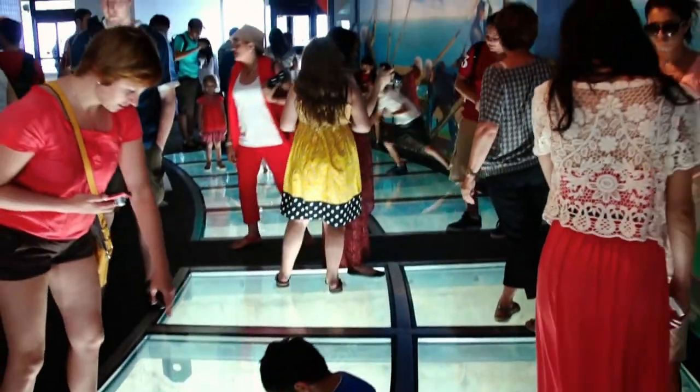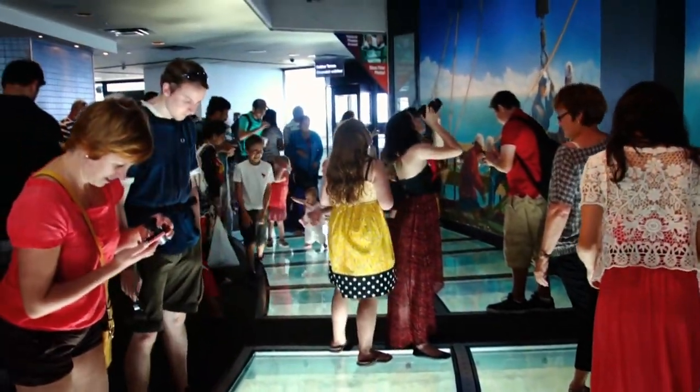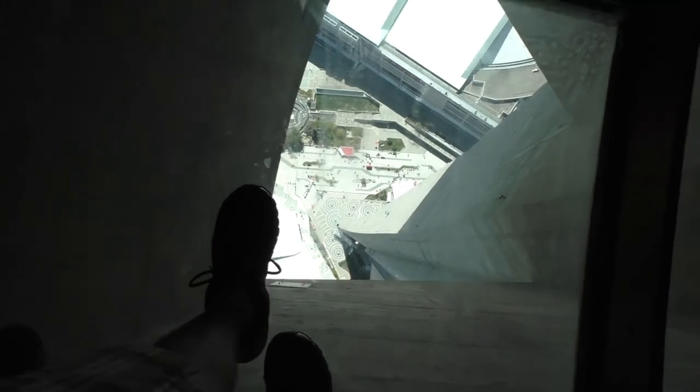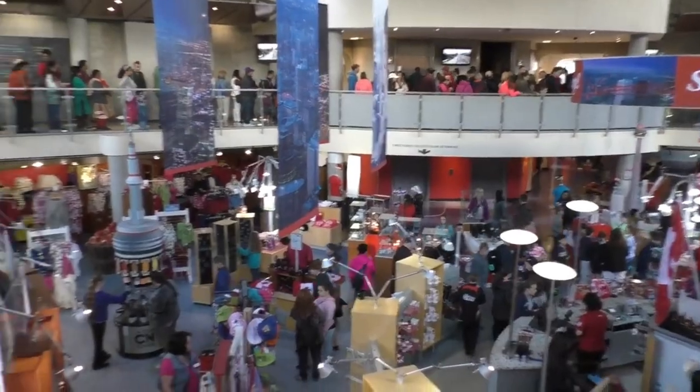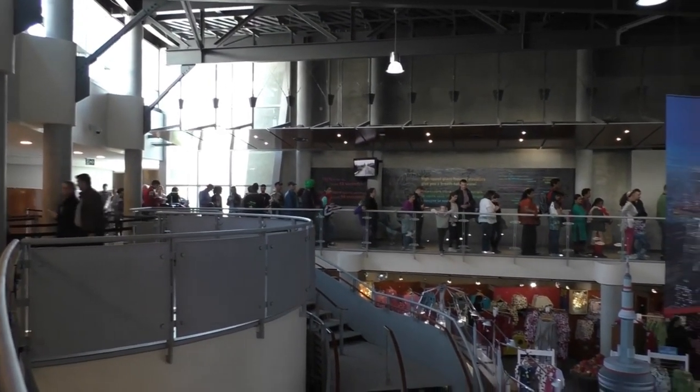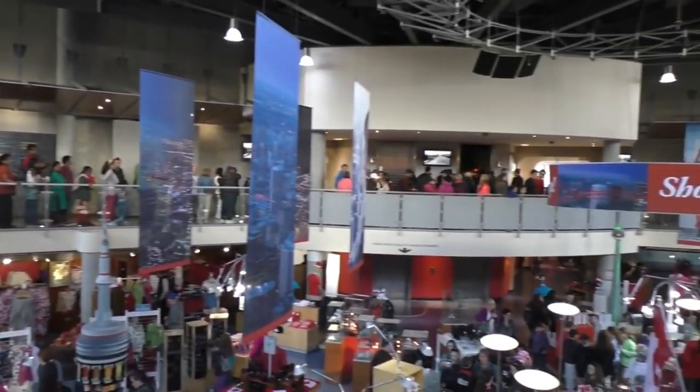If you're looking for a little more adventure — or maybe a whole lot more adventure — there's the Edge Walk. It involves walking from 365 metres high on a ledge 1.5 metres wide, hands-free. Ropes and safety harnesses are used to keep participants safe. If you ever visit Toronto, Canada, make sure you don't miss the CN Tower.